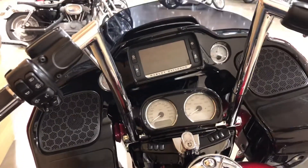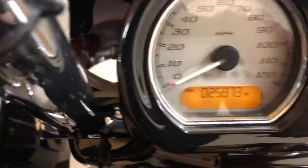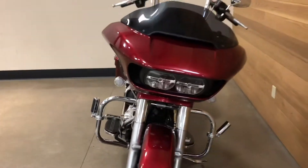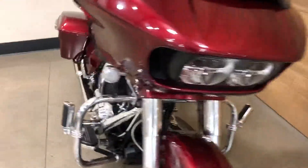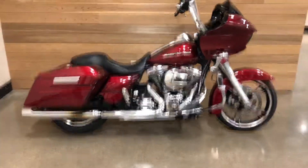Chubby apes, custom grips, security system, ABS brakes, and 25,800 miles on it. It's a four-year-old bike, so that's about right. It has AM/FM, weather band, Bluetooth, and navigation. It's an awesome-looking bike — touring season is right around the corner.